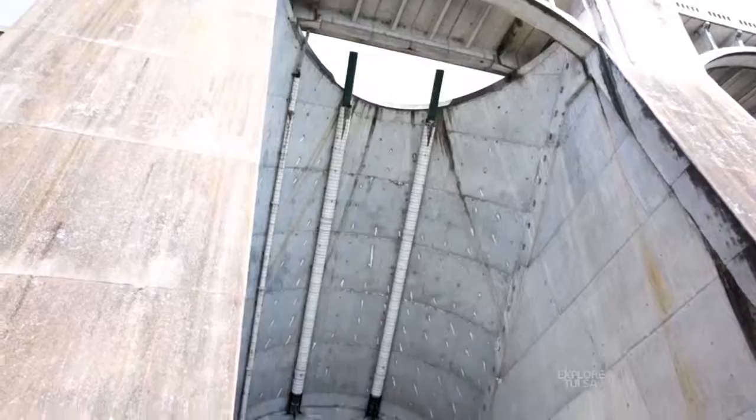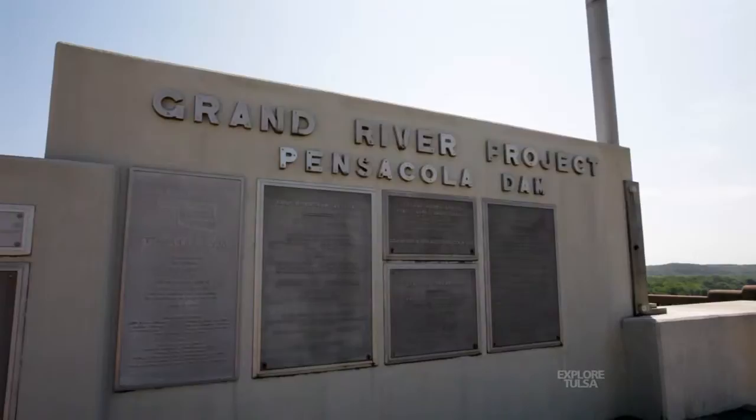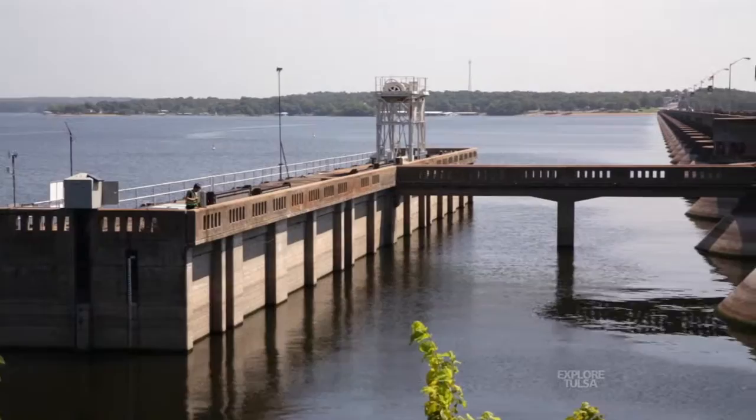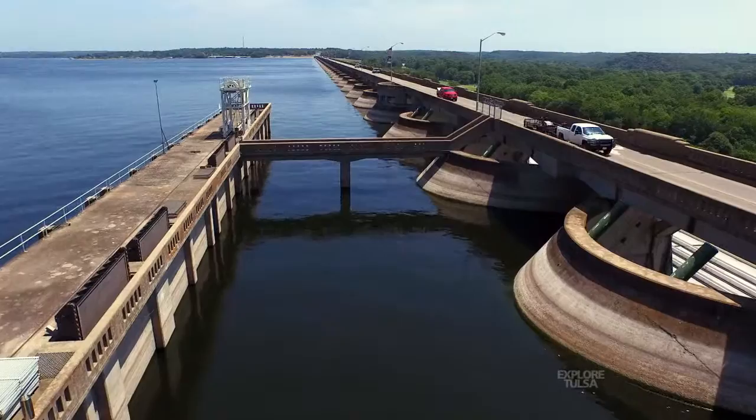For Oklahoma and for Oklahomans who haven't seen this, this really is an engineering marvel. The Pensacola Dam was really the dream of a lot of people going back to the 19th century. A man named Henry Halderman, as early as 1898, actually did an engineering survey along the Grand River looking for acceptable sites for the dam. It would be close to another 50 years before the dam was built. In 1935, GRDA was created, and the whole reason GRDA was created was really to have an organization in place to build this dam.